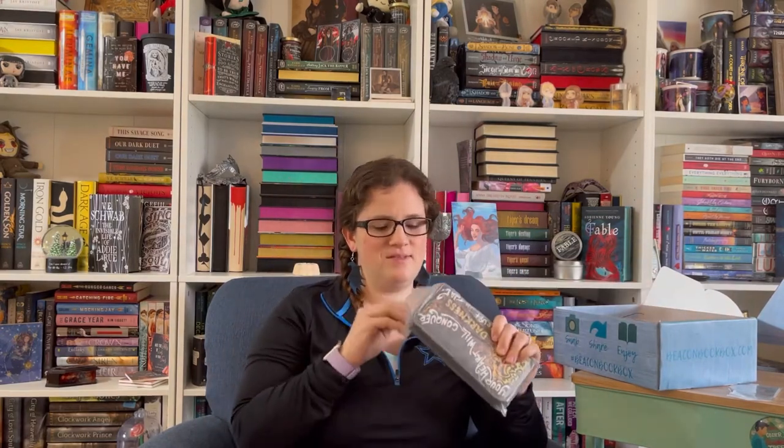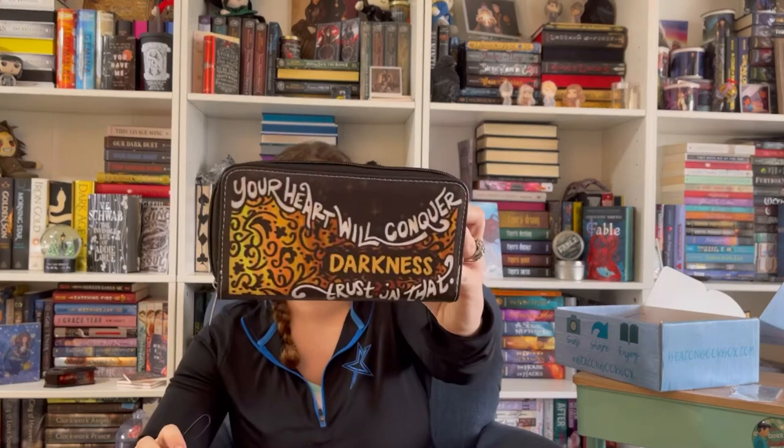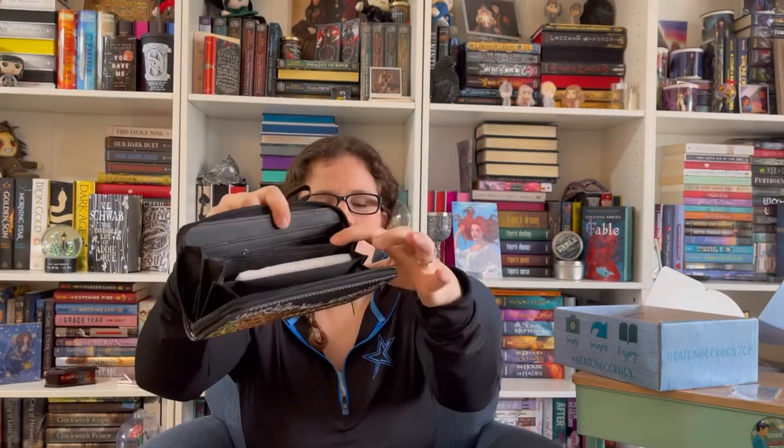Then we have a wallet! It says: "Your heart will conquer darkness. Trust in that." Very pretty and it's well made. It's got a little strap on it. There's a design on the inside, a little zipper pouch, and places for your credit cards. So that's really nice.